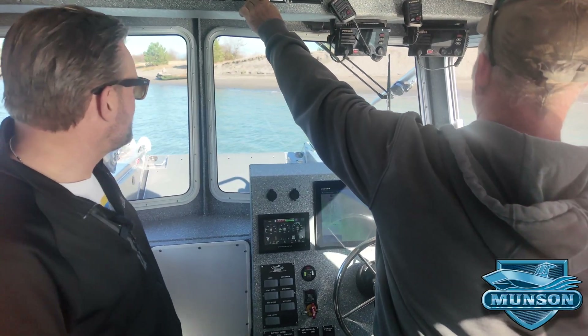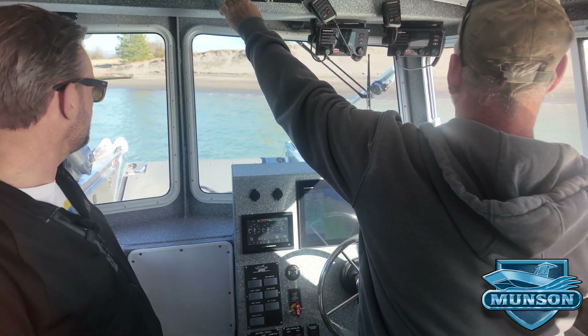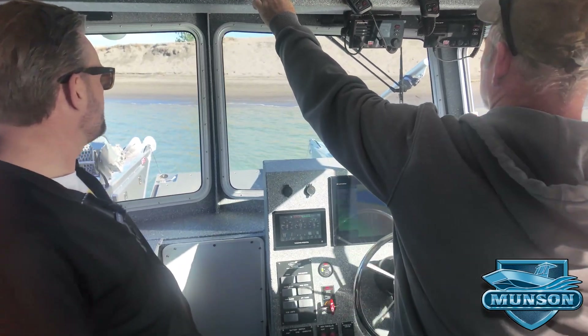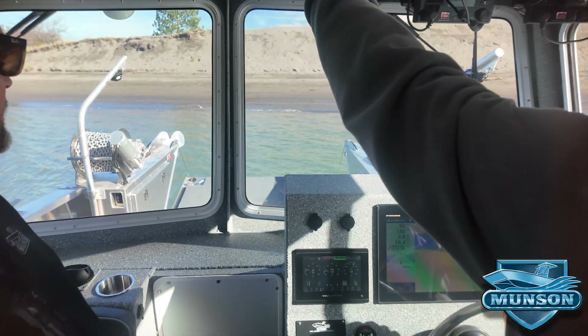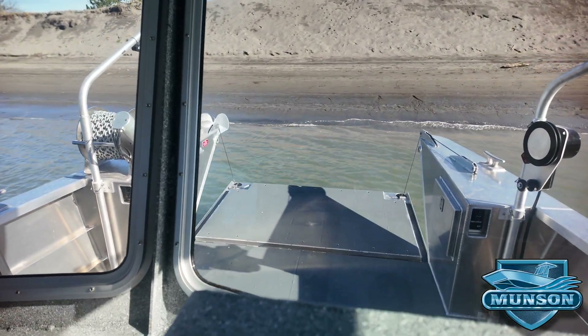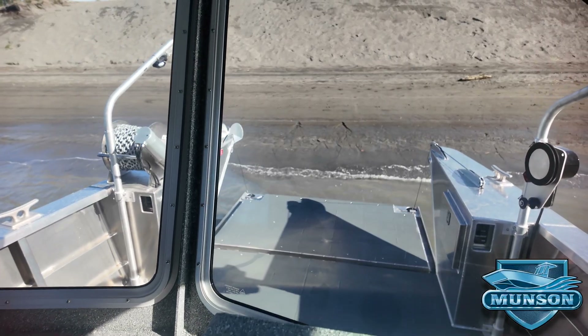As we approach the beach, we're going to lower the ramp.